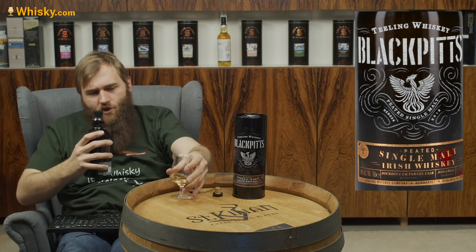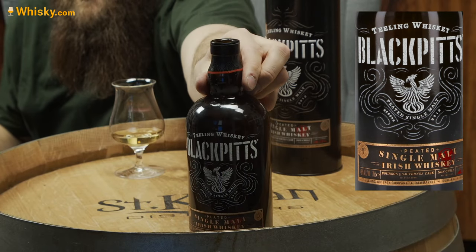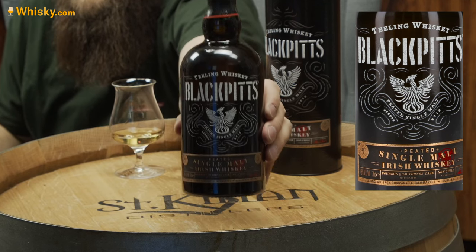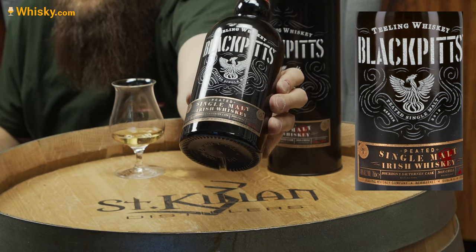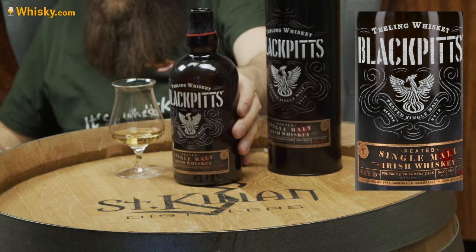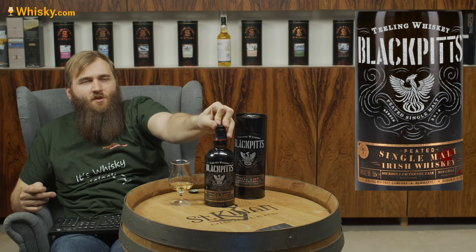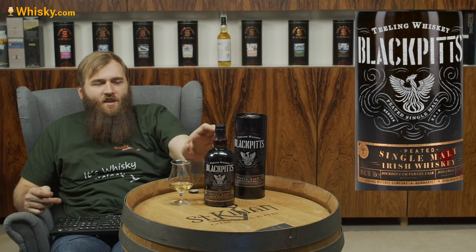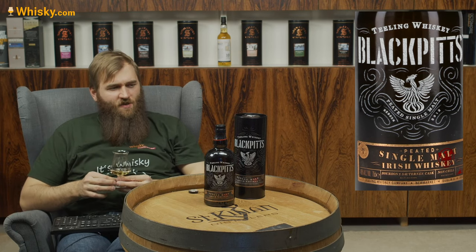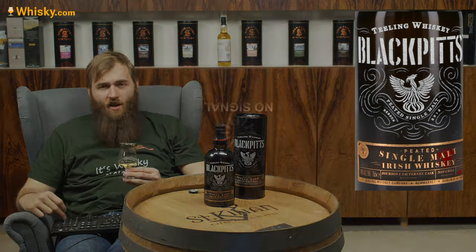Let me show you the bottle — the opened bottle, also very black with nice golden writing at the very bottom. It's a very cool-looking bottle. Hopefully it becomes part of the standard Tealing portfolio, though I'm not quite sure if it's a standard release or not. Let's find out if it's good.